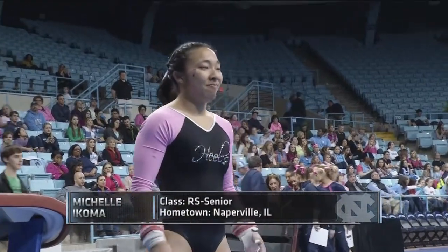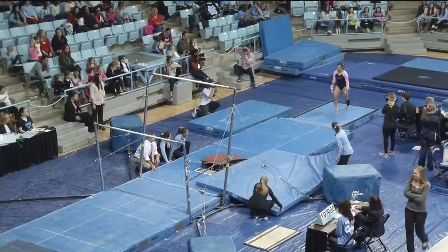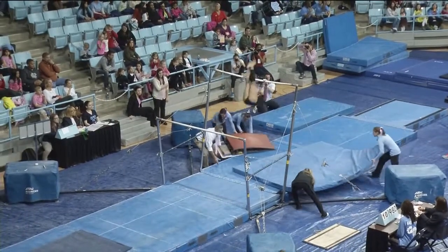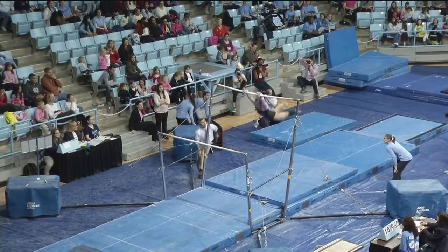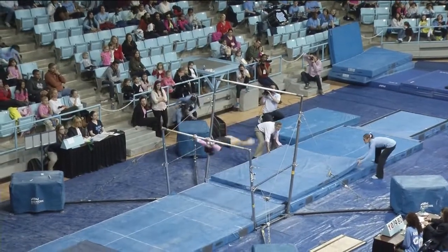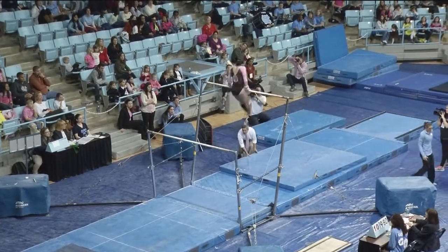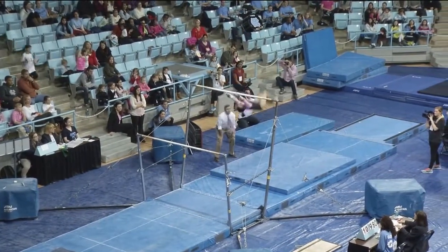On the uneven bars, the redshirt senior, Michelle Acoma. Hopefully she can show her arm strength here on the uneven bars. Acoma missed 2011 with an Achilles tear, but trained in the offseason to be an all-arounder so she can compete in all of the rotations for the Tar Heels.